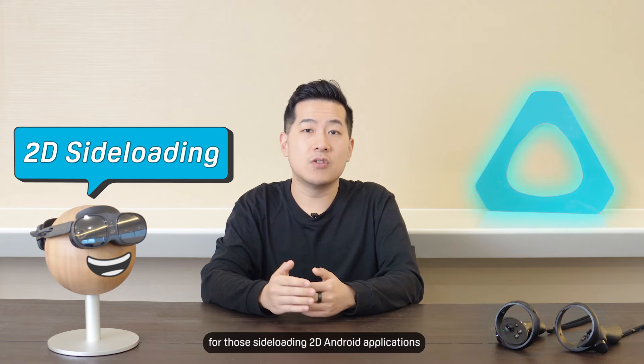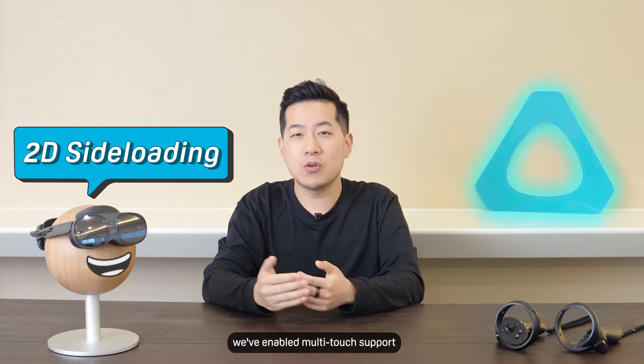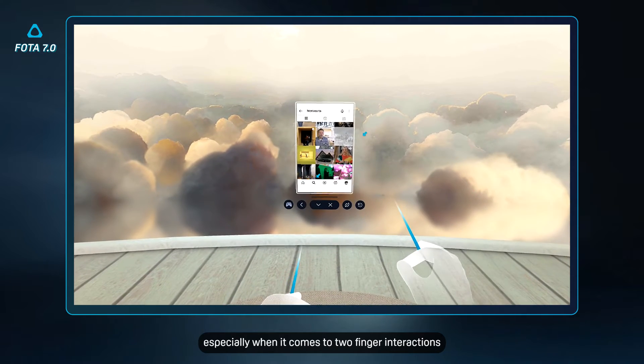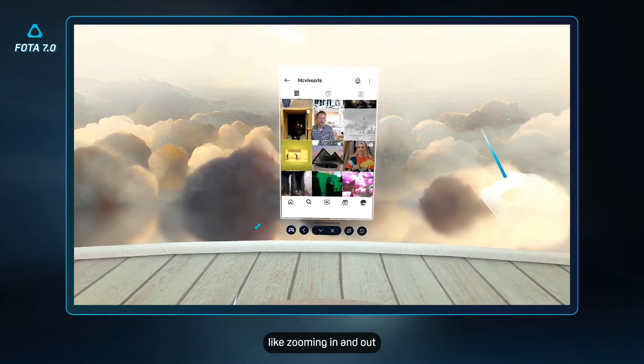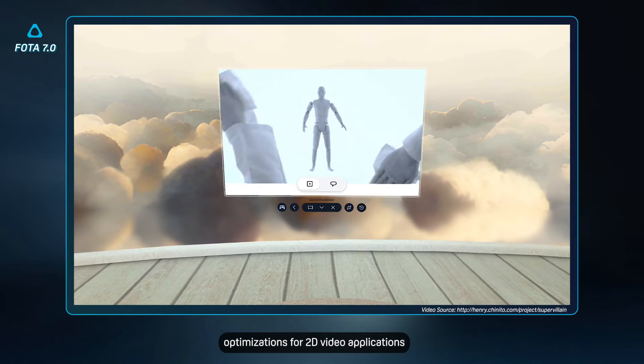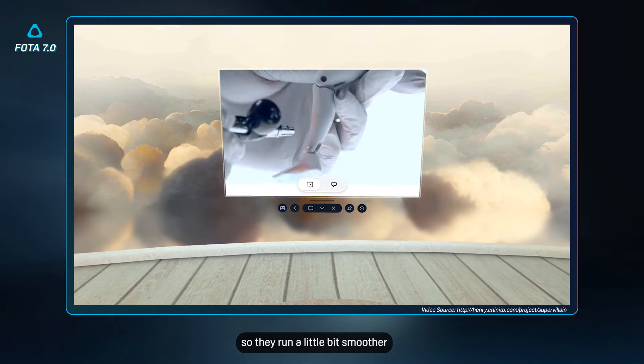First off, for those side-loading 2D Android applications, we've enabled multi-touch support so you can now better engage with applications, especially when it comes to two-finger interactions like zooming in and out. In addition, we've also made a few performance optimizations for 2D video applications so they run a little bit smoother.